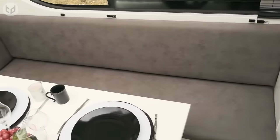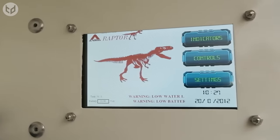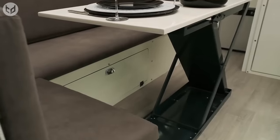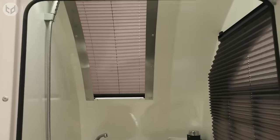Comfy seating surrounds a dining table, and you can control the ambiance via the Raptor's electronic control hub. With everything you could ever need to dominate the wilderness, why not take a walk on the wild side with a Raptor?